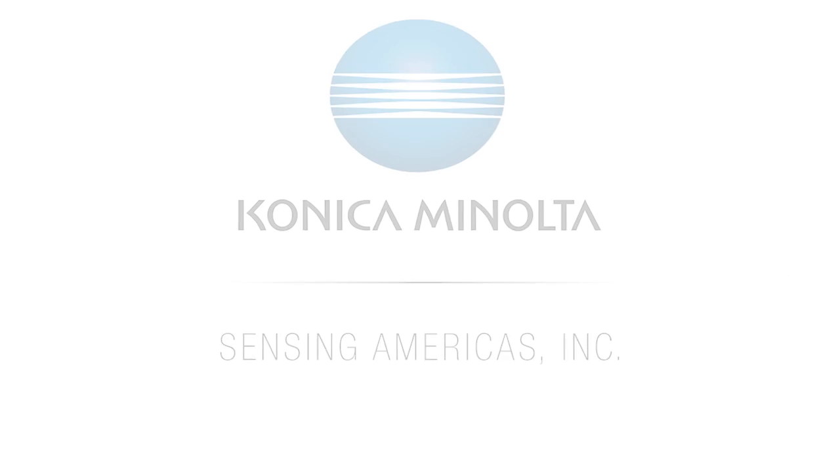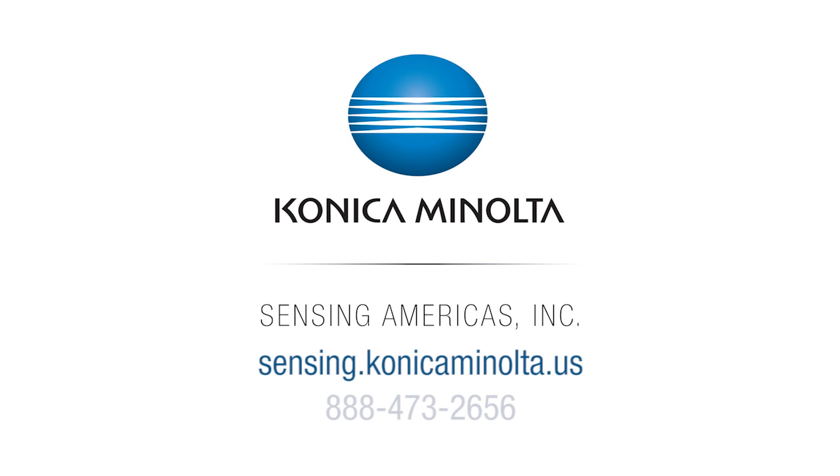visit us online at sensing.konicaminolta.us or call 888-473-2656.